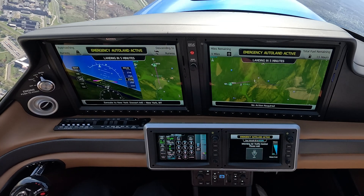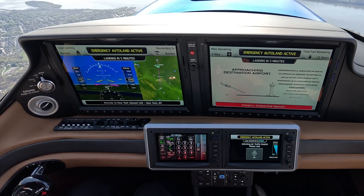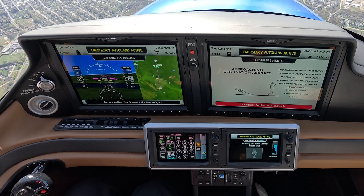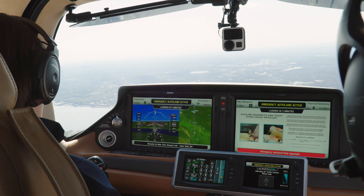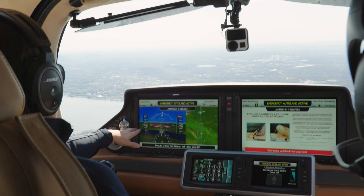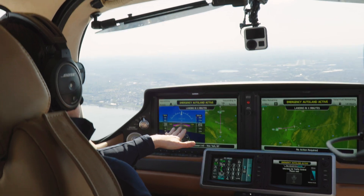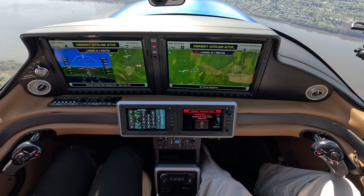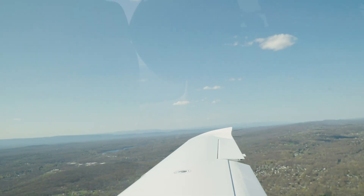As we configure for landing, the onboard video plays: 'Your airplane is now maneuvering onto its final approach. The Emergency Autoland system will continue to control your airplane down to a safe, controlled landing on the runway. Please ensure your seatbelt is securely fastened and that all loose items are stowed prior to landing. You'll arrive at your destination shortly.' We're configuring for about 95 knots — a nice, stable, shallow descent to the runway. In a real activation, if it was below five degrees, it would turn on the icing system, and it would be communicating with the tower at seven miles final.